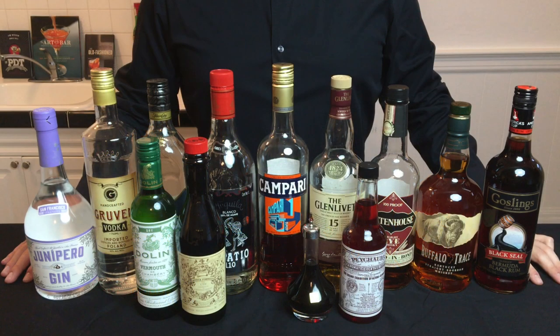Now I'm going to take you through the bottles that I think are going to give you the most versatility when starting your home bar. These brands are the ones I have in my liquor cabinet today, but I'll provide a list of the top three or four most common brands for each liquor type on cocktailchemistrylab.com.